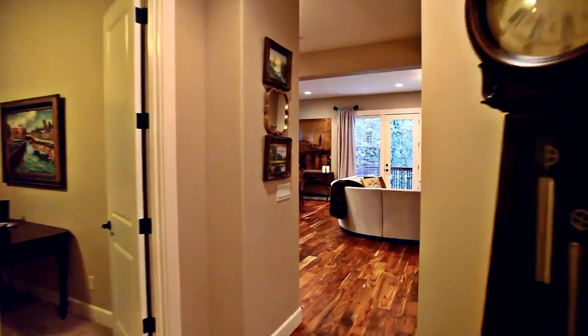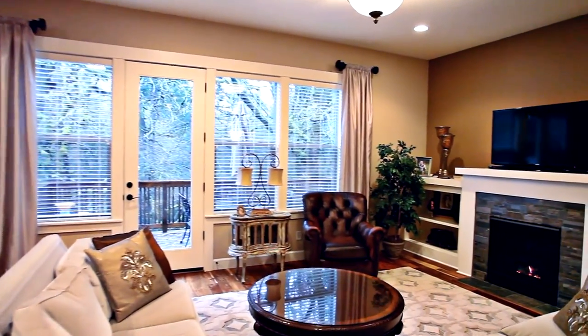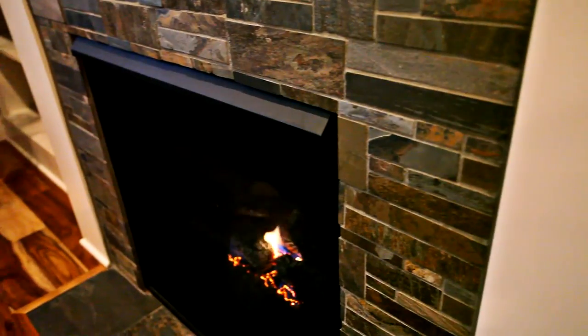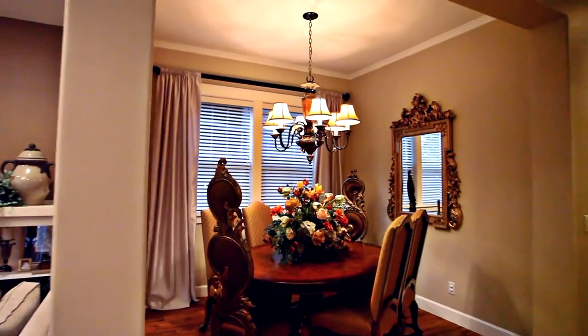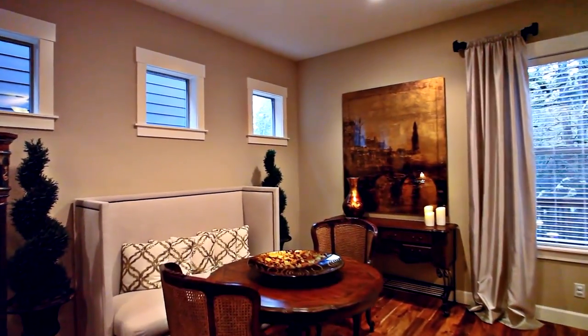The great room style floor plan is perfect for entertaining with peaceful views backing to a green space. You'll find custom window treatments and blinds, upgraded light fixtures, and designer custom paint throughout the home.